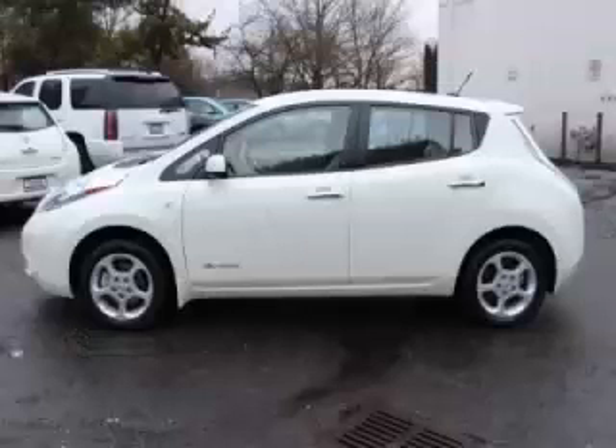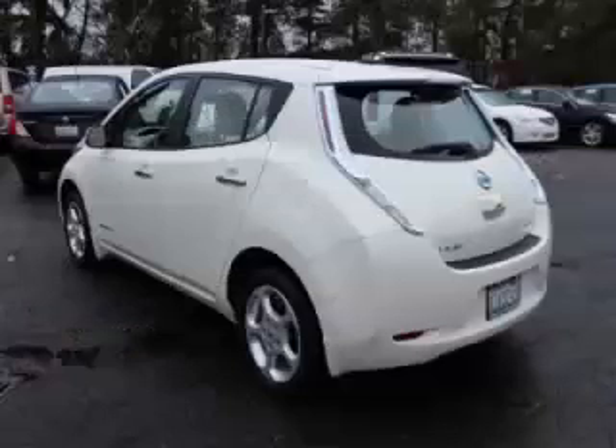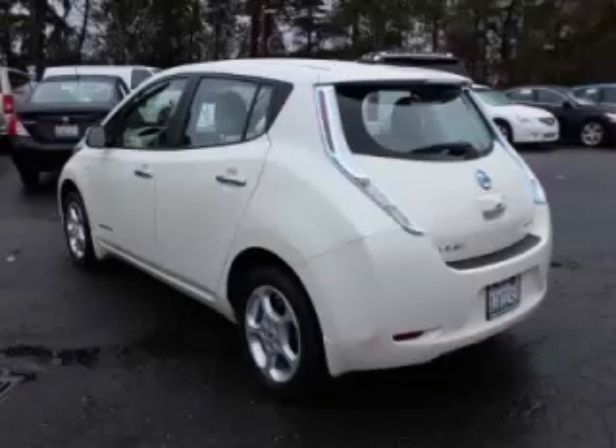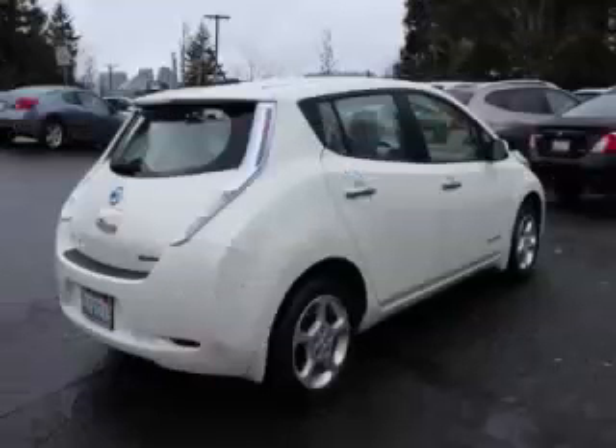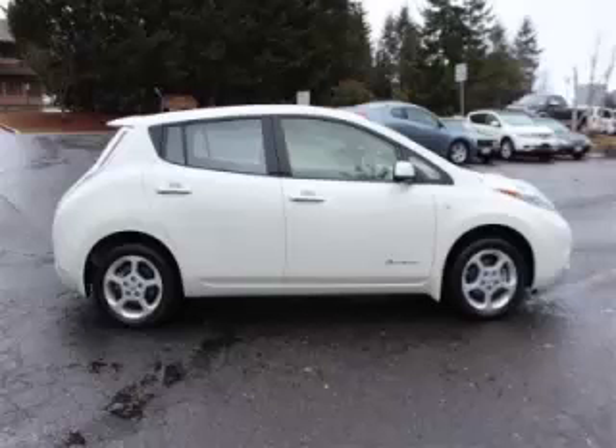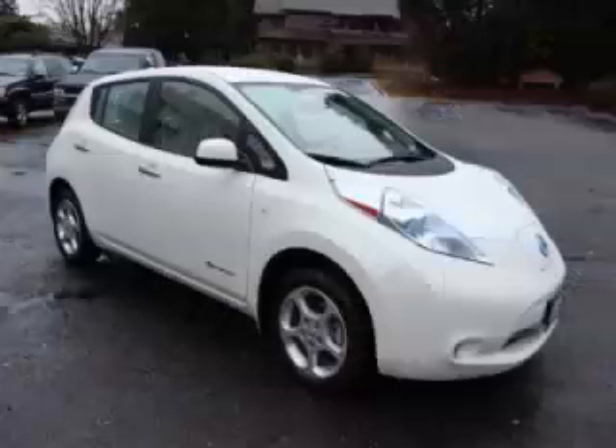This is a 2012 Nissan LEAF with fewer than 15,000 miles. This Nissan stands out with top-tier comfort and convenience equipment and reliability. Top features include trip computer, AC, ABS, CD player, and power outlet.